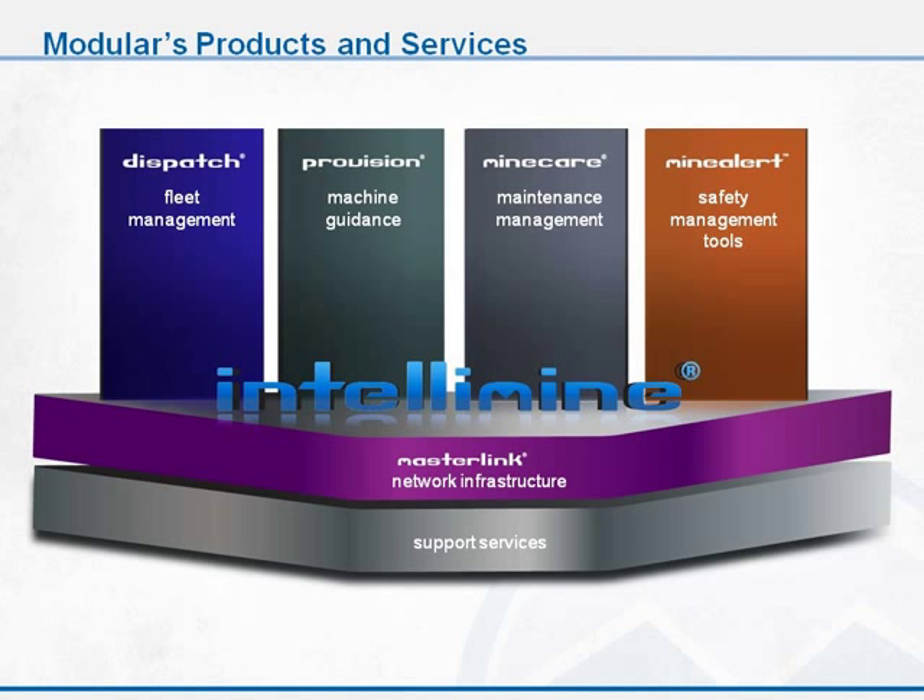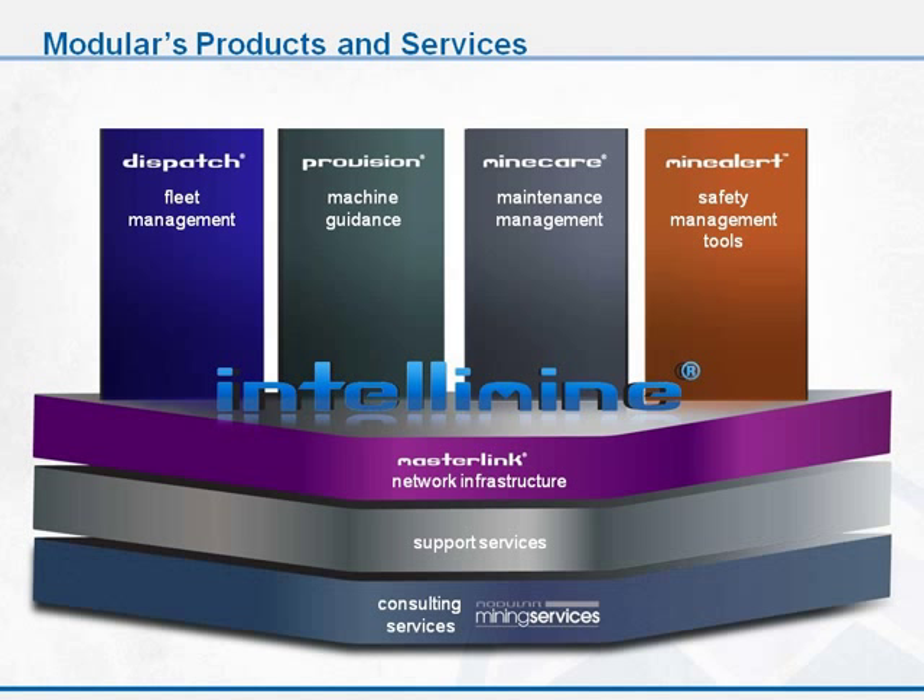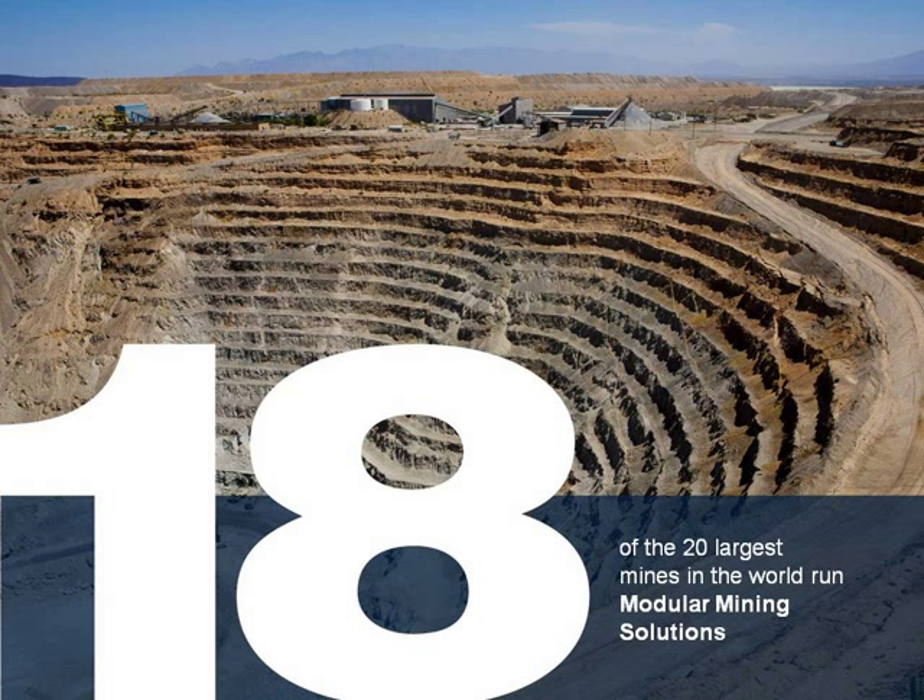And giving collision avoidance awareness to operators. All of these systems work on top of an infrastructure wireless network. We resell a MasterLink network, but can work with others as well. And these systems are implemented using our support services with that expertise on-site. The modular system is used in over 225 systems throughout the world, and we're running 18 of the 20 largest mines in the world.